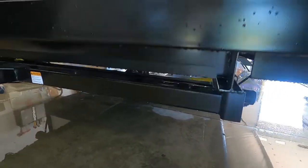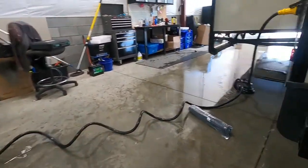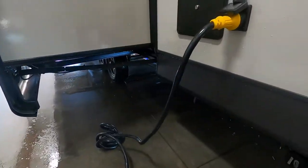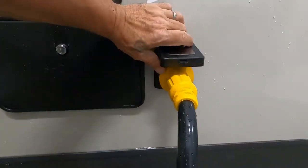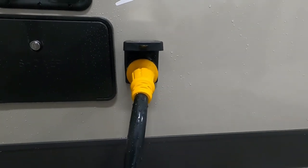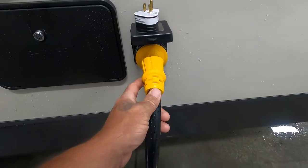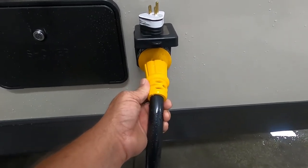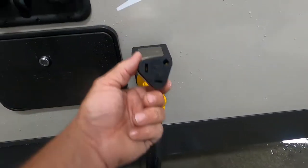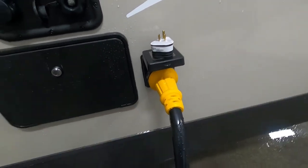Let's start with your power. There's a big long 50-amp cord here. At the end of this cord, if you need to plug into 30 amp, there'll be a 30-to-50 dog bone adapter, and then you can go from 30 down to 110 with another adapter. Once we've got our power hooked up, let's hook up our water.